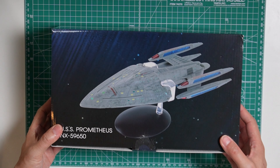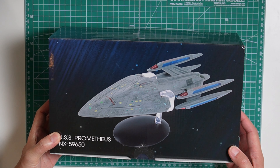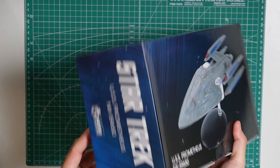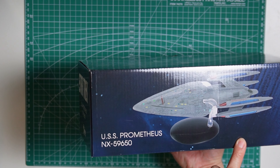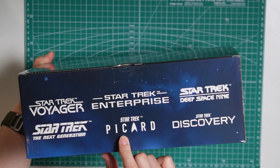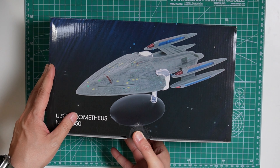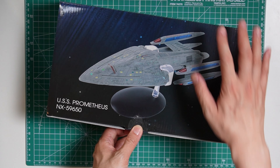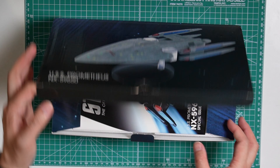If you take a look at the box you can see the model there, and just take a look at the side and the back — it's basically another picture of the model. Then we got the logos for all the Star Trek shows. We will open this up. The box did come sealed; I already removed that seal since it takes a while.